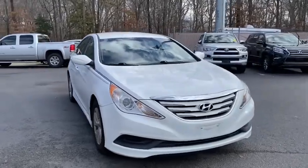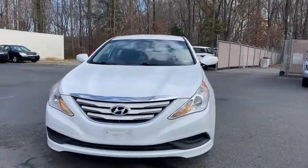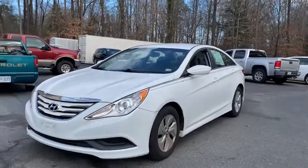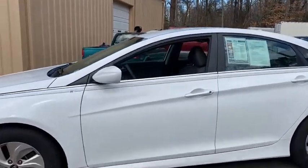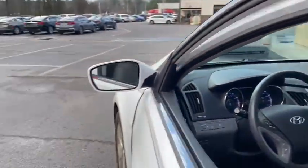Make a great choice today with the 2014 Hyundai Sonata. The Sonata has a long list of technologically advanced interior features and options that make driving safer, more convenient, and much more fun.